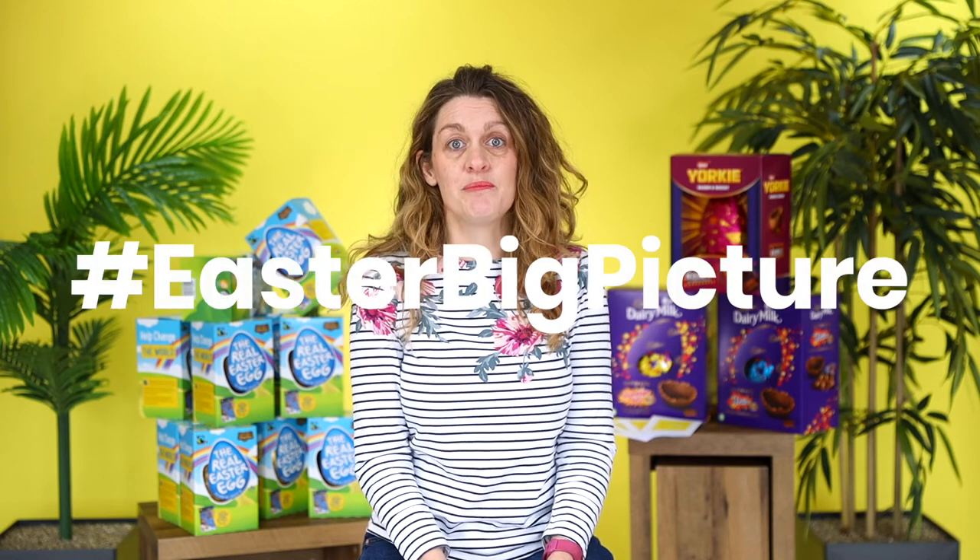Easter wouldn't be Easter without this important image. To enter the competition, all you need to do is add your picture in the comments section on the original post on Facebook, or post it to Instagram with the hashtag EasterBigPicture. We can't wait to see what you create.